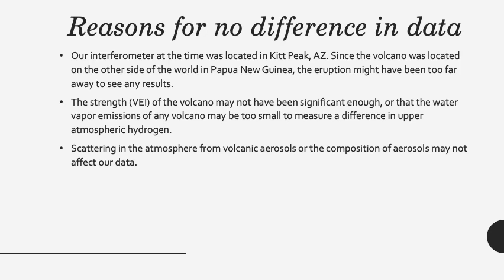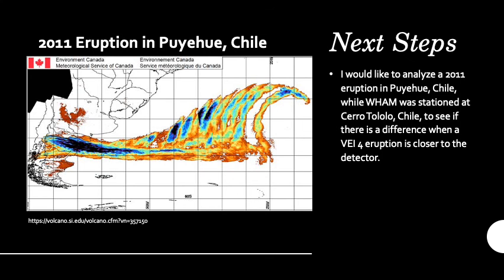There are a few reasons why we may or may not see a difference in the data from before and after the volcanic eruption. For one, our interferometer was located across the world from the eruption at Kitt Peak, Arizona. Additionally, the VEI of the eruption may not have been significant enough, or perhaps volcanic aerosols have no effect on our data at all. In 2009, WAM moved to Chile. For my next steps, I would like to analyze a 2011 eruption in Puyehue, Chile, while WAM was stationed at Cerro Tololo, Chile, to see if there's a difference when a VEI-4 eruption is closer to the detector.